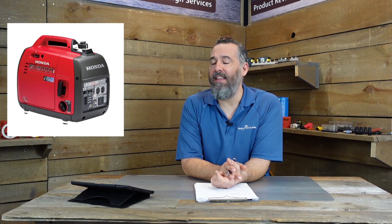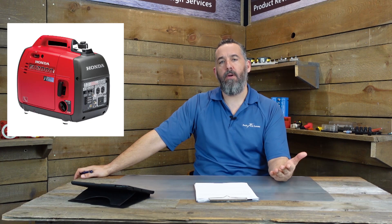Honda generators — these little portable suitcase generators we see at the dock — they're about the size of a carry-on and run off gasoline. The popular ones are about 2,000 watts. The first challenge is that those units actually, from what I've seen, peak around 11 to 12 amps at peak output. That's what they can actually give.